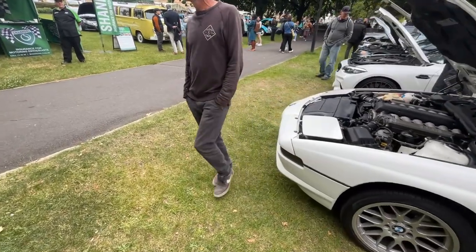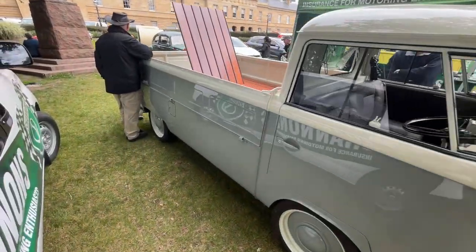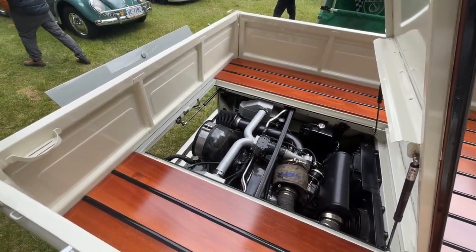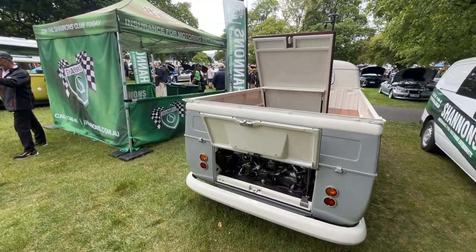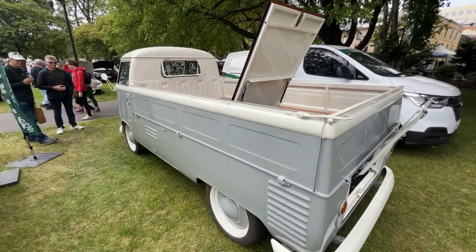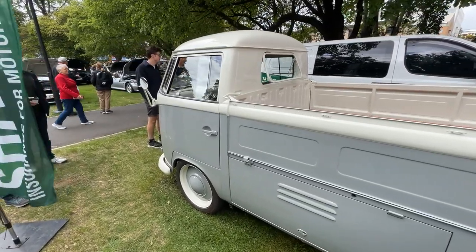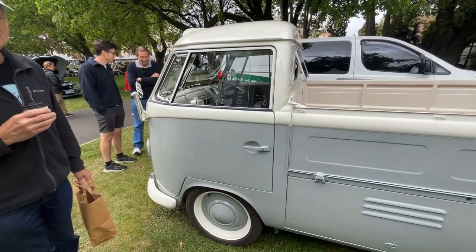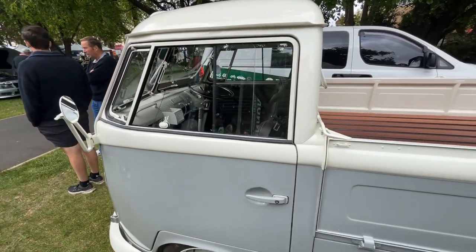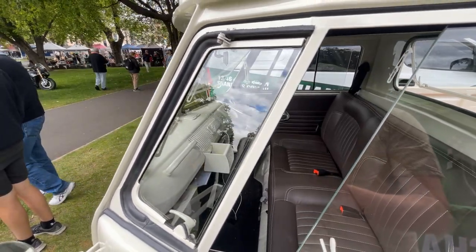Next we have something I can't accurately value: a stunning Volkswagen Combi single cab ute. It's a prime example of a classic model that's been perfectly modified — turbocharged, giving it far more power and zest than you'd ever expect from a Combi. The engine work is a true labor of love blending classic design with modern performance. The paintwork is impeccable, what I'd consider a period-correct paint job, and there's a gorgeous hardwood tray adding both functionality and aesthetic appeal. This thoughtful customization has turned a classic into a personal statement while maintaining its period appeal.